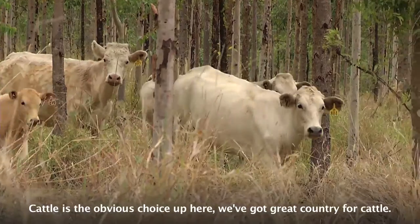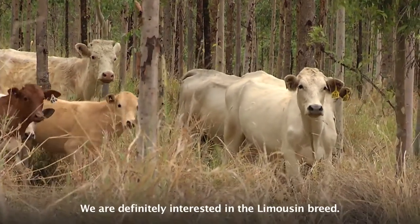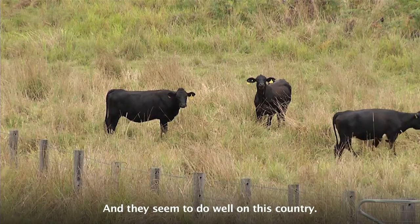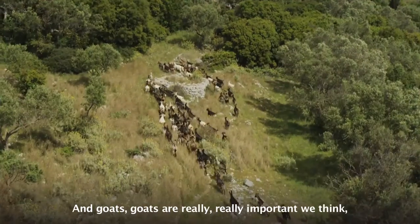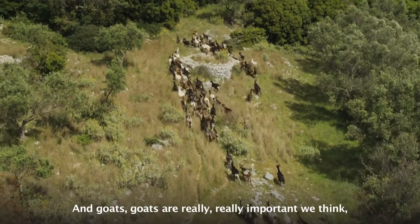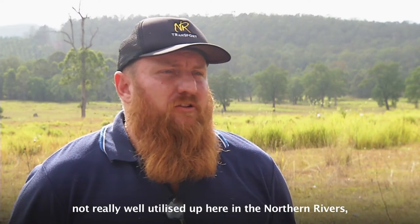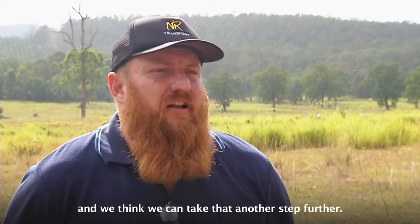Cattle is the obvious choice up here. We've got great country for cattle. We are definitely interested in Limousin. We've got a neighbour who's got them and they seem to do well on this country. And goats — goats are really, really important. We think they're not really well utilised up here in the Northern Rivers and we think we could take that another step further.